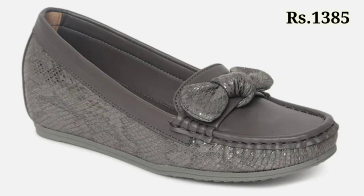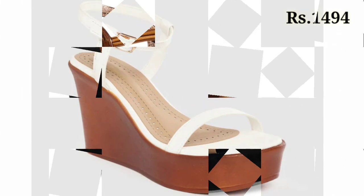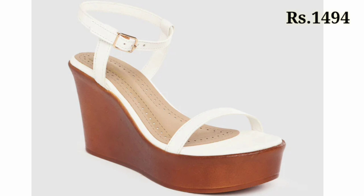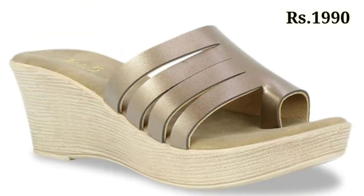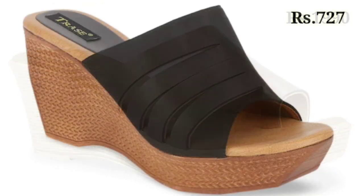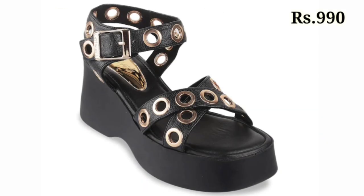In this video we will show you the ladies footwear collection of 2022 with reasonable prices. The designs are pretty good and these are a very lightweight collection for you. Please watch this video till the end and share it with your family and friends so they will also have an idea about this beautiful and comfortable ladies footwear collection.